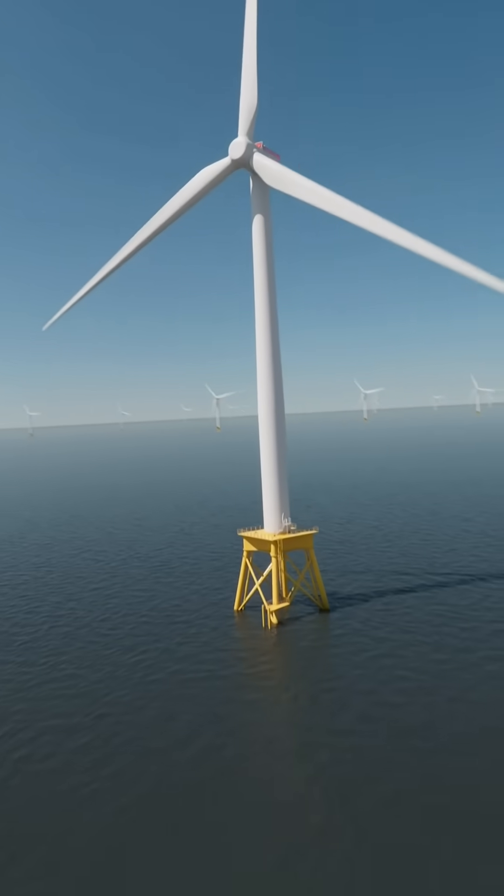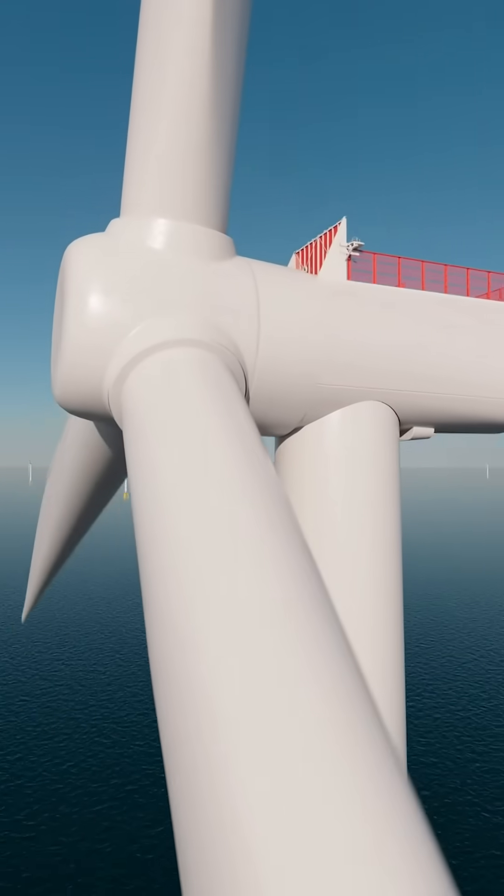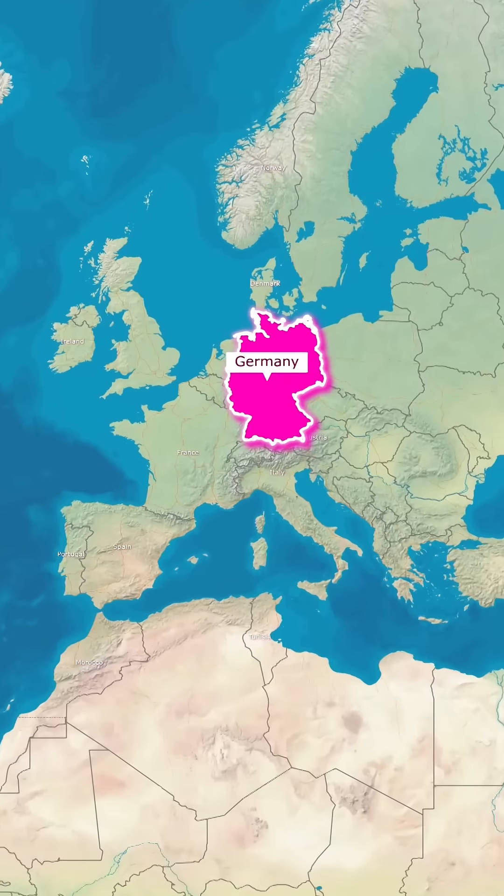The dam has 34 giant turbines, together producing over 100 billion kilowatt hours of electricity annually. That's enough to power countries the size of Germany or the United Kingdom for months.